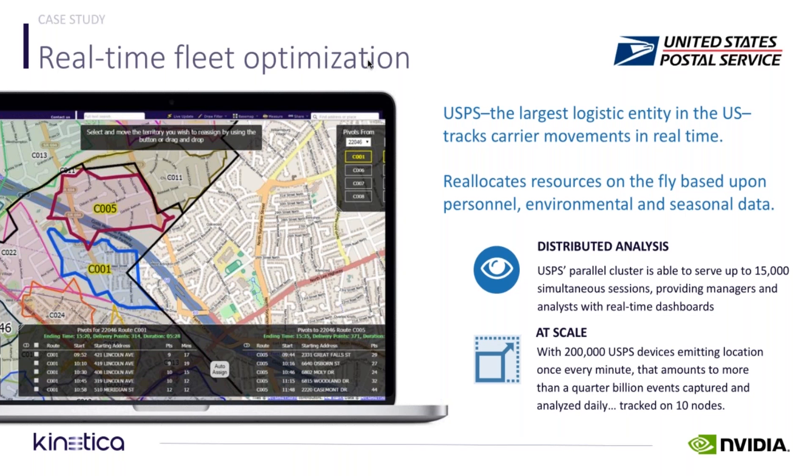When carriers call in sick, for example, how to reallocate resources on the fly with respect to personnel, environmental, and seasonal variation — things like this.